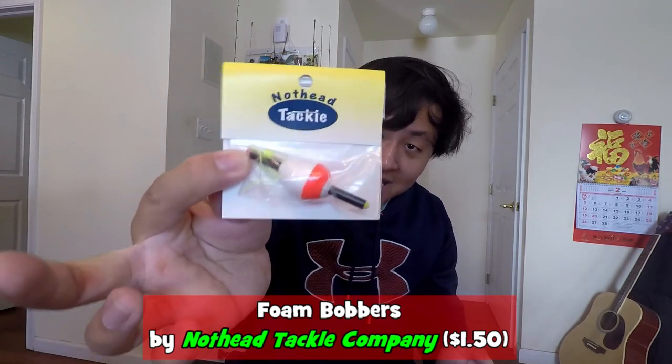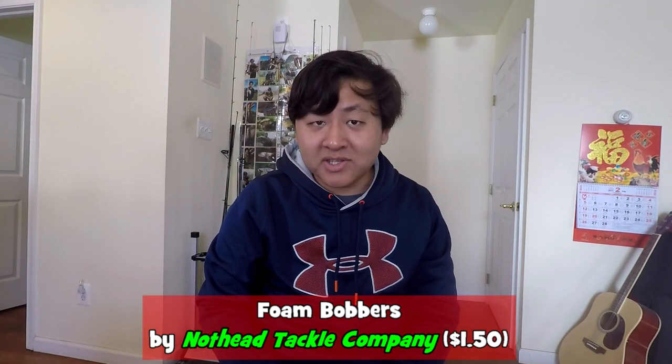Third lure that came inside the box was the foam bobbers by Nothead Tackle, valued at $1.50. There you go — your good old traditional float by Nothead Tackle. Give me one moment, someone just rang the bell.